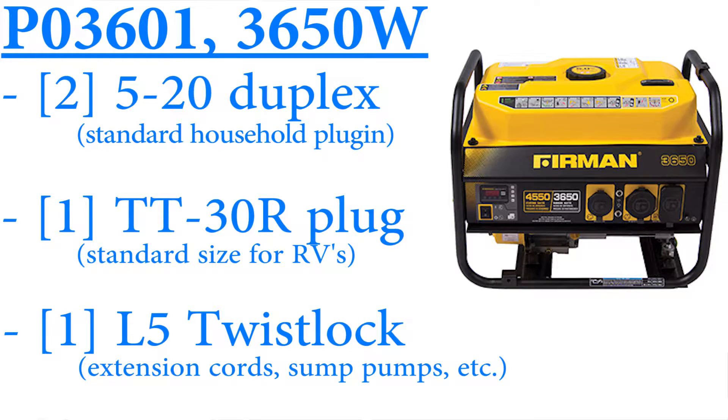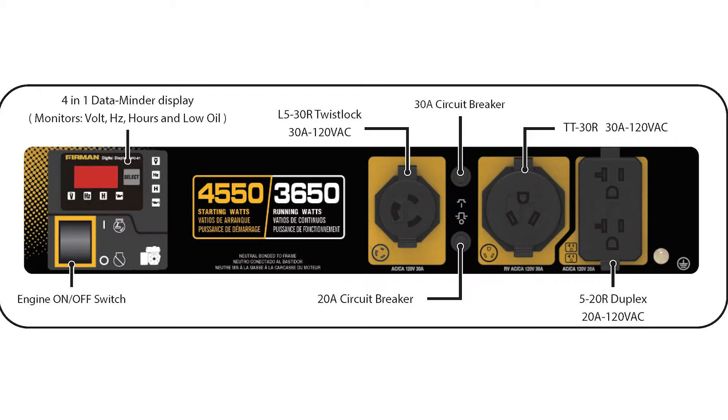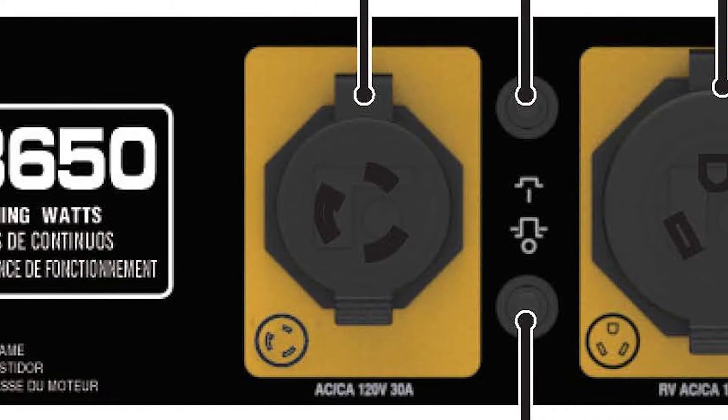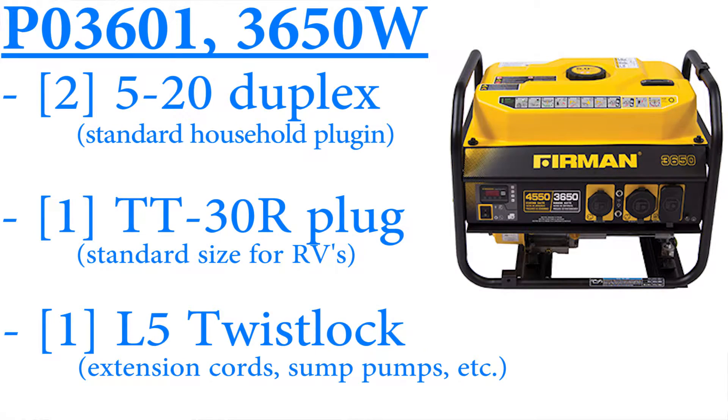Our 3650s and above have a 520 duplex, so you've got 120/220 volt outlets there. This is a TT30R — it's a 30 amp outlet, and this is the standard outlet that you would find for all campers and RVs in North America. And then this is an L5 twist lock. Most of the extension cords that you're going to use will plug into this — sump pumps, a lot of well pumps. So we've included that outlet standard.